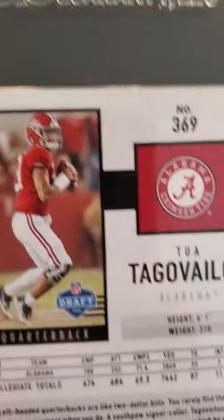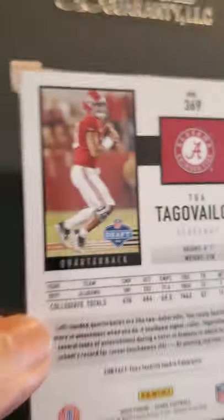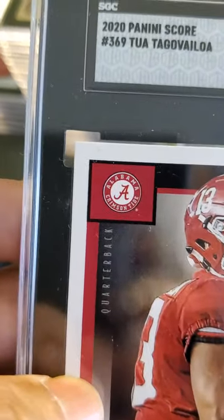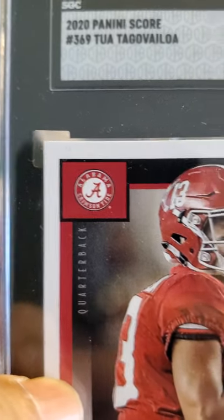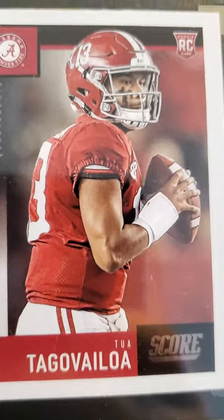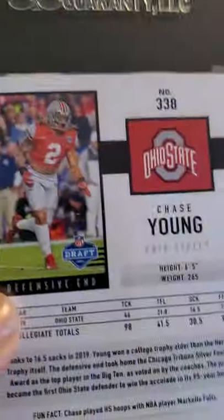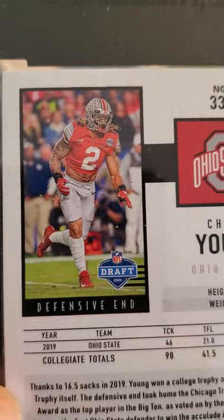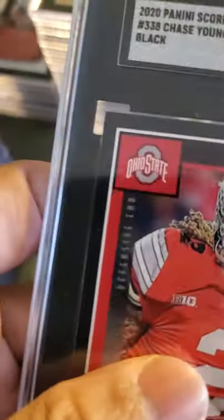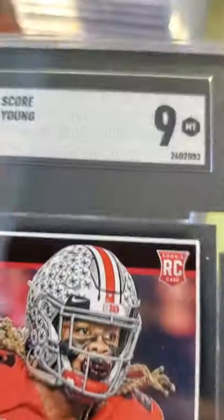Joe Burrow was out injured — get well soon Joe. Then we have another Tua Tagovailoa rookie card — 2020 Panini Score rookie card received a 9. Sweet looking rookie card. And a Chase Young rookie card — this has the black borders as opposed to white borders, and this received a 9.